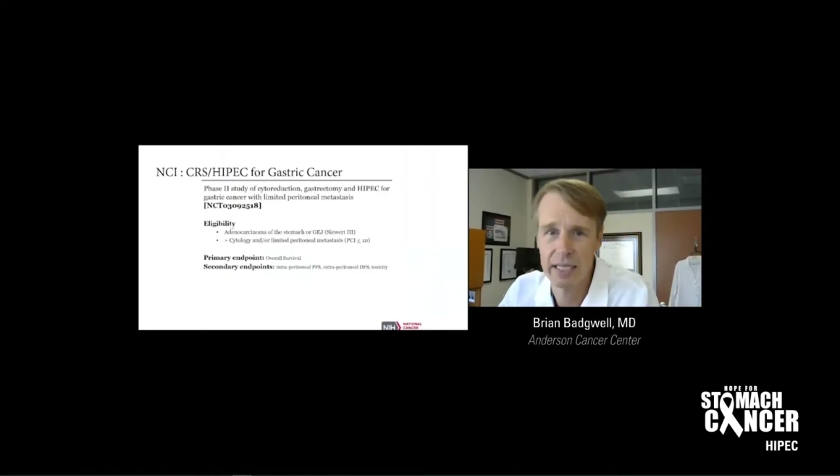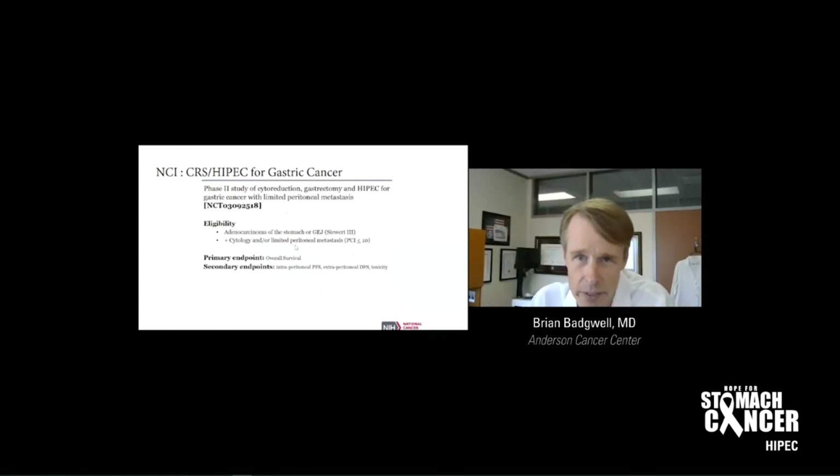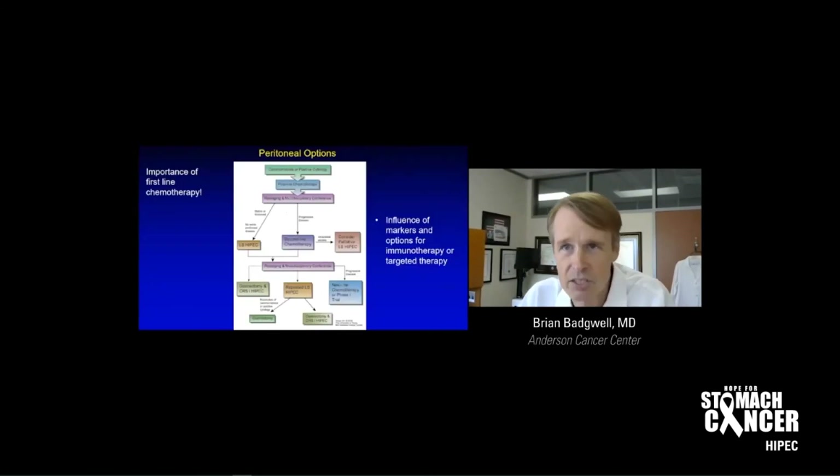There's also a trial ongoing at the NCI that'll provide another data point on whether HIPEC works in gastric cancer. For the treatment algorithm I use right now: for patients with established peritoneal disease, we always do first-line standard of care chemotherapy, frequently using multidisciplinary conferences to get all the experts together. We can then offer a laparoscopic HIPEC after first-line chemotherapy, or go on to second-line chemotherapy, and then decide as a group if gastrectomy, debulking, and HIPEC off protocol is right. There are also markers and immunotherapy or targeted therapy options to consider, so we always involve a medical oncologist.